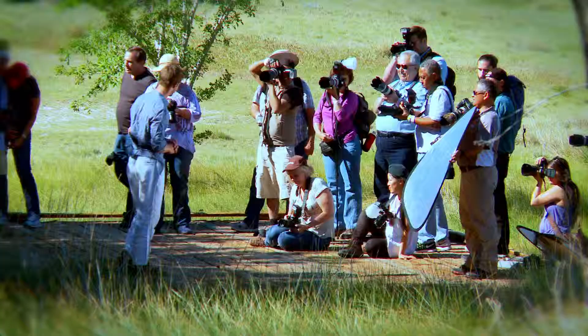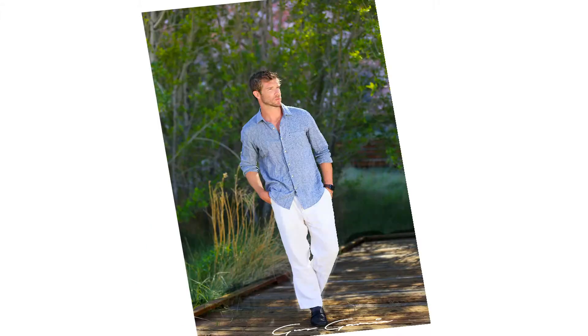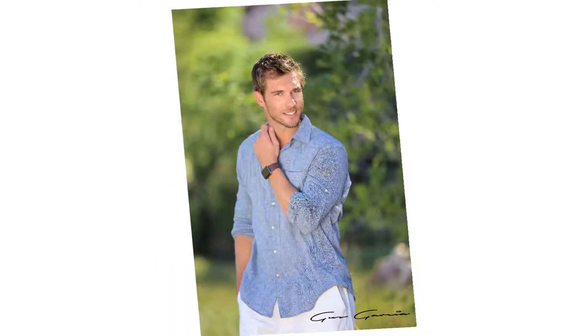We do the whole workflow from beginning to end — how to set it up, how to work with the models, how to work with your equipment. In the three or four day workshops, we also get into editing, post-processing, and workflow.